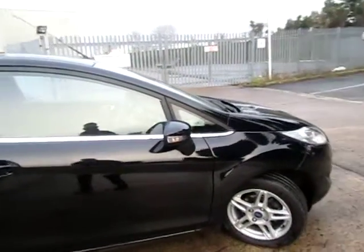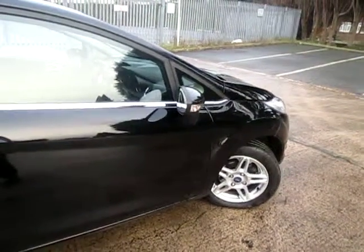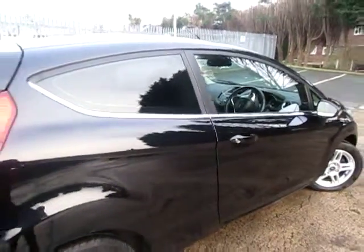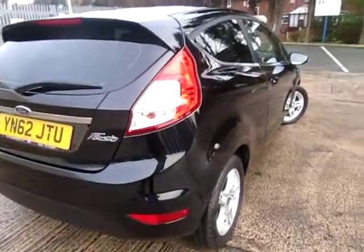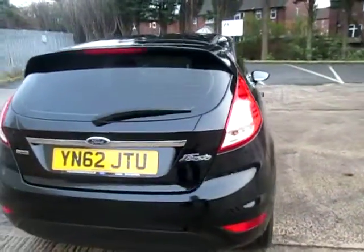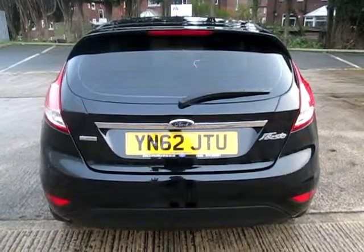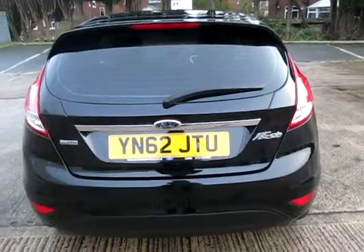It's a one-owner car — lady-owned. Looking down the side, it's absolutely immaculate; she's really looked after it, a real credit to her. Around the back it looks really nice and clean, and the rear windscreen blends in really well with the black paintwork.